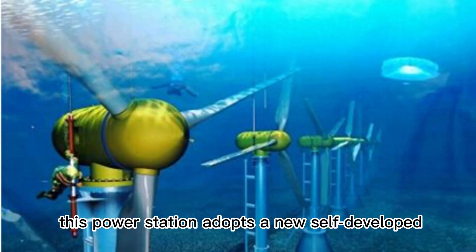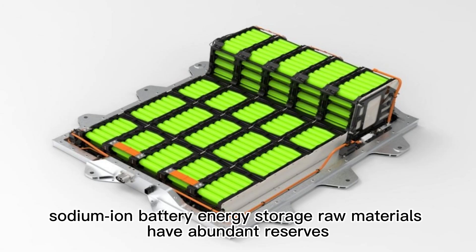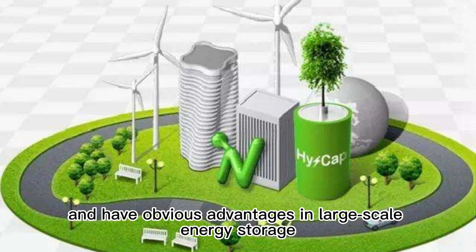This power station adopts a new self-developed, large-capacity sodium-ion battery energy storage technology, which is the first of its kind in China. Compared with lithium-ion battery energy storage, sodium-ion battery energy storage raw materials have abundant reserves, are easy to extract, are low-cost, have better performance under low-temperature conditions, and have obvious advantages in large-scale energy storage.